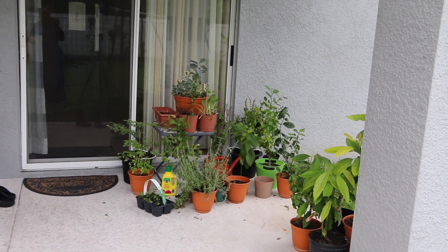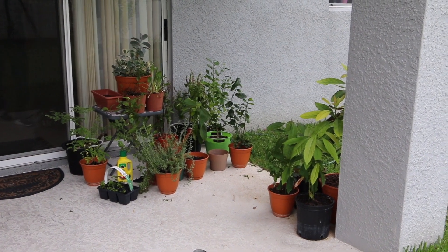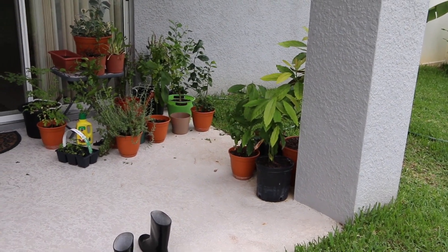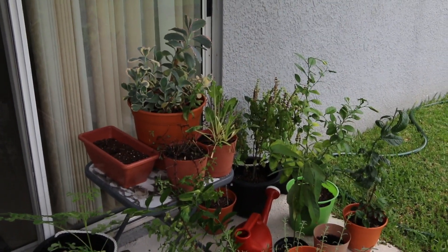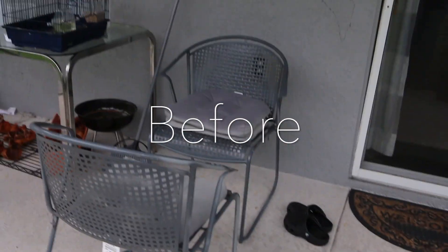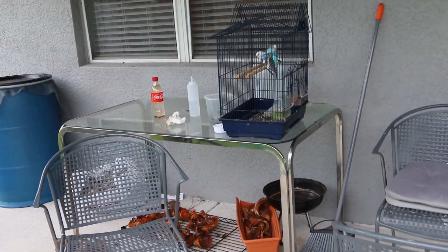Since we're still kind of in quarantine mode and we have to be home so much, I've decided to make the home a little more cozy and tackle my patio. Right now it's kind of a disaster — we have all these pots and different plants. The floor is not in the best condition, and we have this situation over here with this table. The chairs are kind of meh.